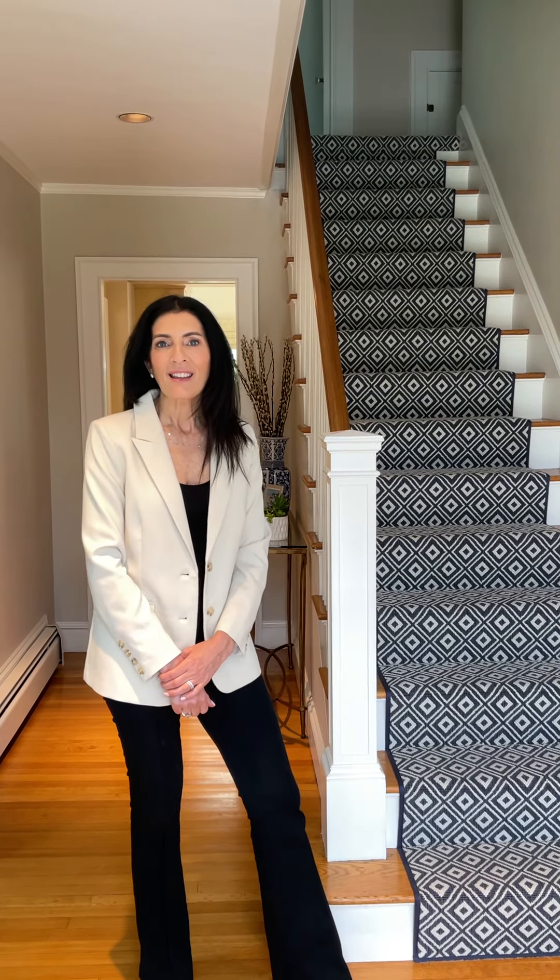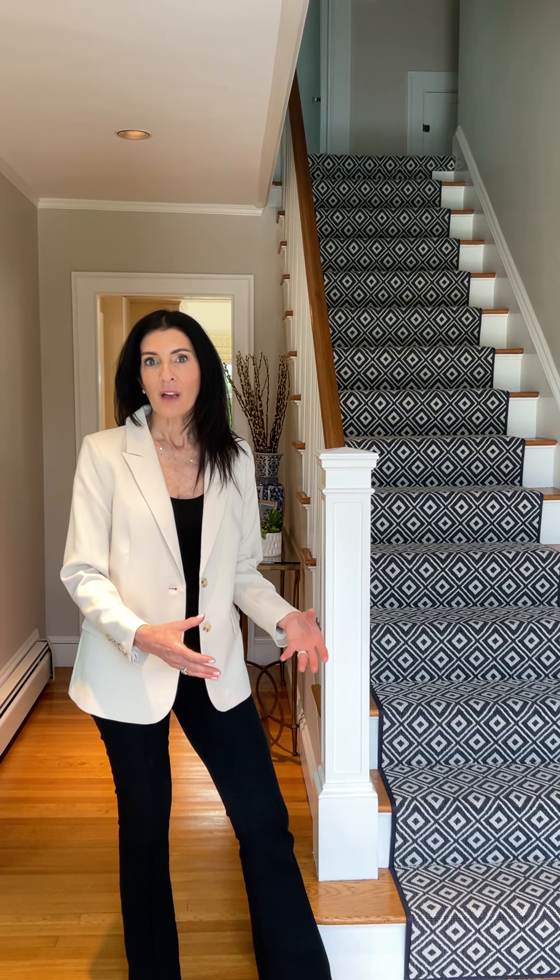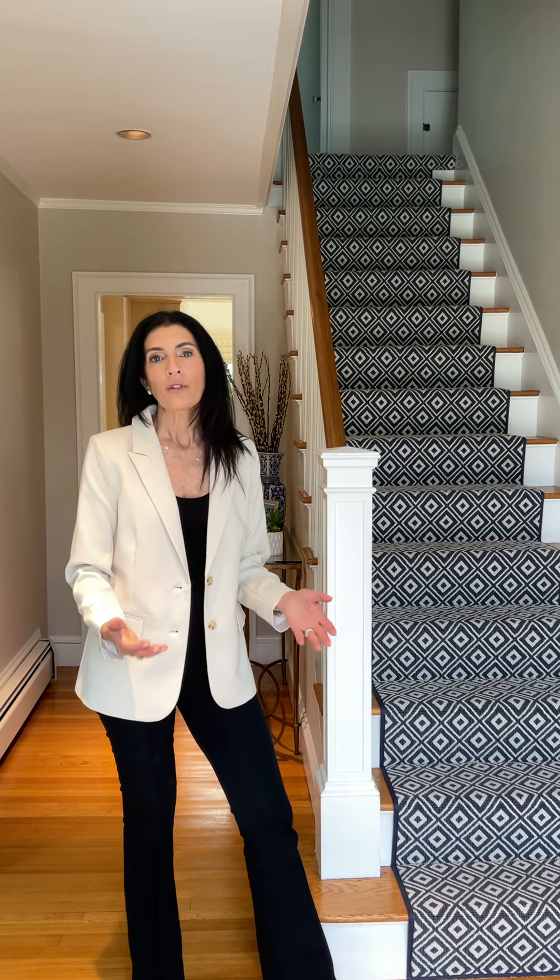Hi everybody, it's Julie Sagan. I wanted to talk to you about freshening up your entryway, whether it's for yourself to enjoy or you're getting your house on the market and you need a new fresh look — a wow factor when buyers walk in your front door. I wanted to talk about picking out carpeting.